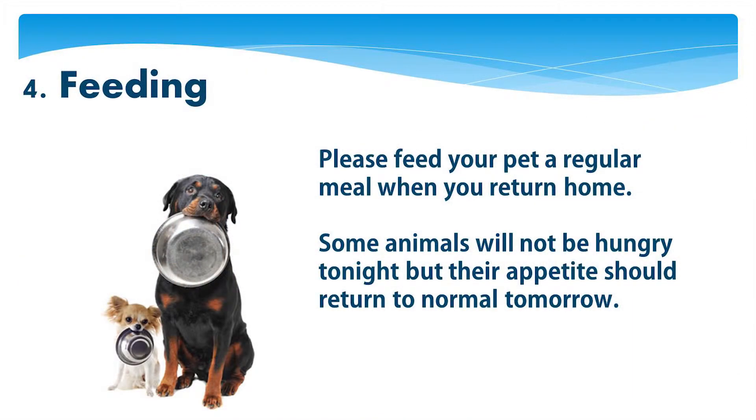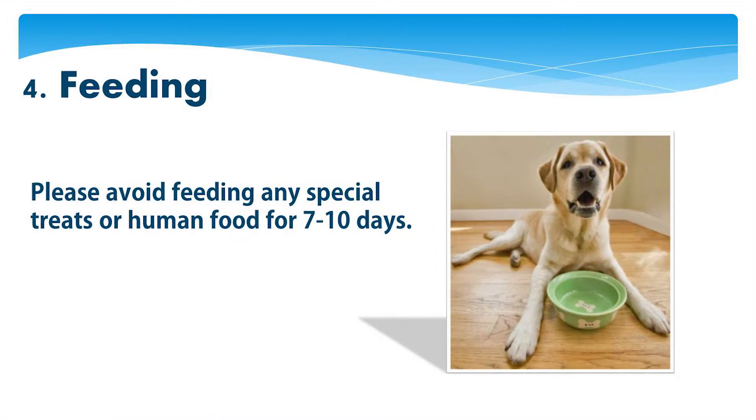Please feed your pet a regular meal when you return home. Some animals will not be hungry tonight, but their appetite should return to normal tomorrow. Please avoid feeding any special treats or human food for seven to ten days.